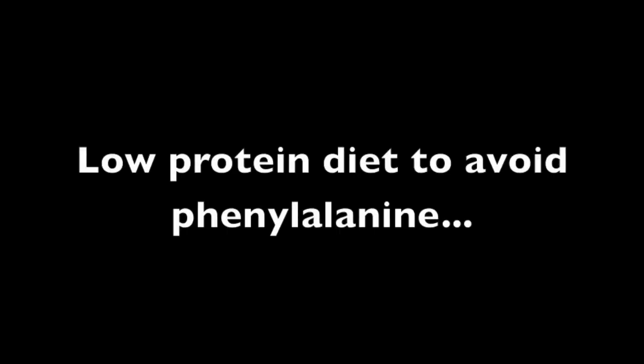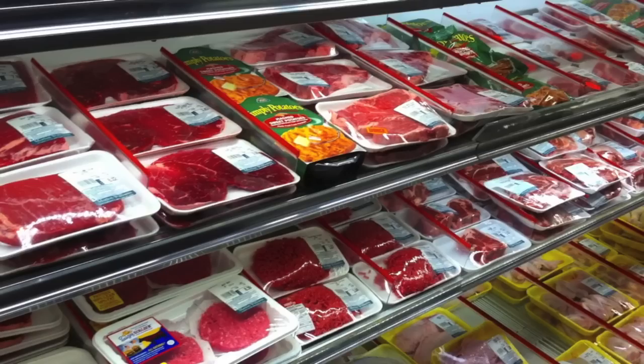All of that said, phenylketonuria, or PKU, can be diagnosed early with a simple blood test at birth. If PKU is diagnosed, the person can follow a low-protein diet to avoid phenylalanine. This would involve eliminating foods such as meats, cheese, and milk.